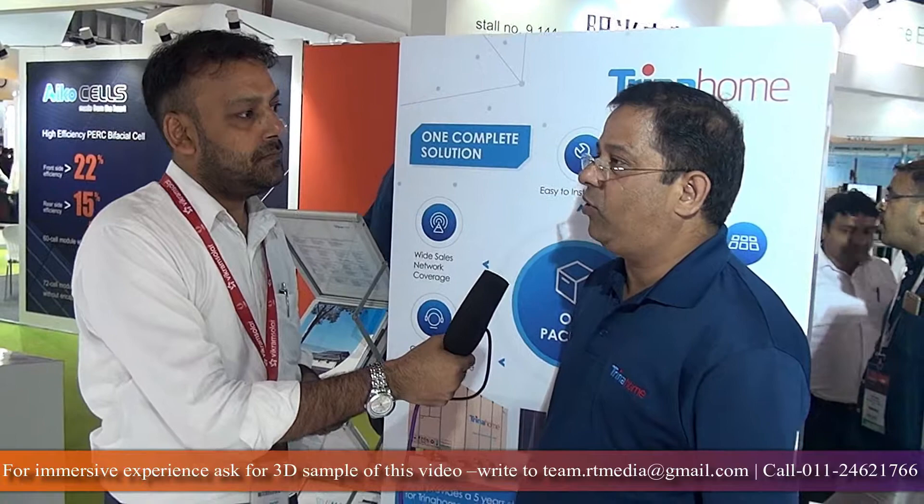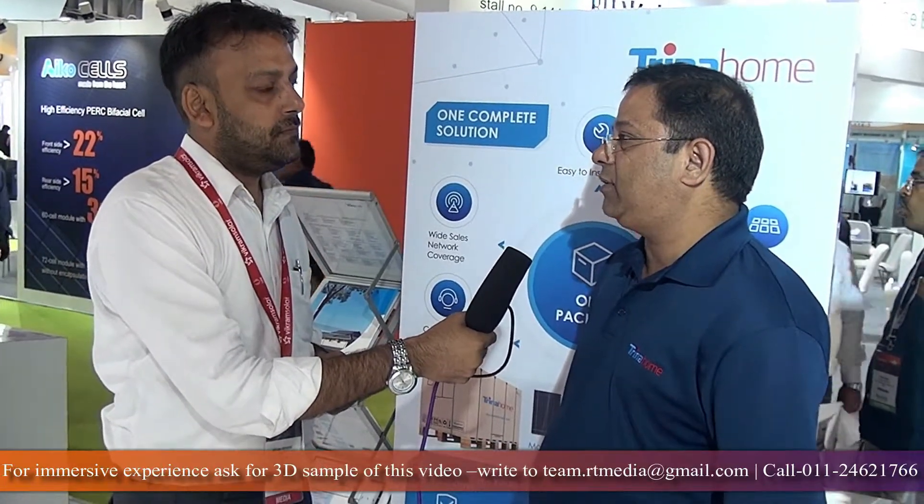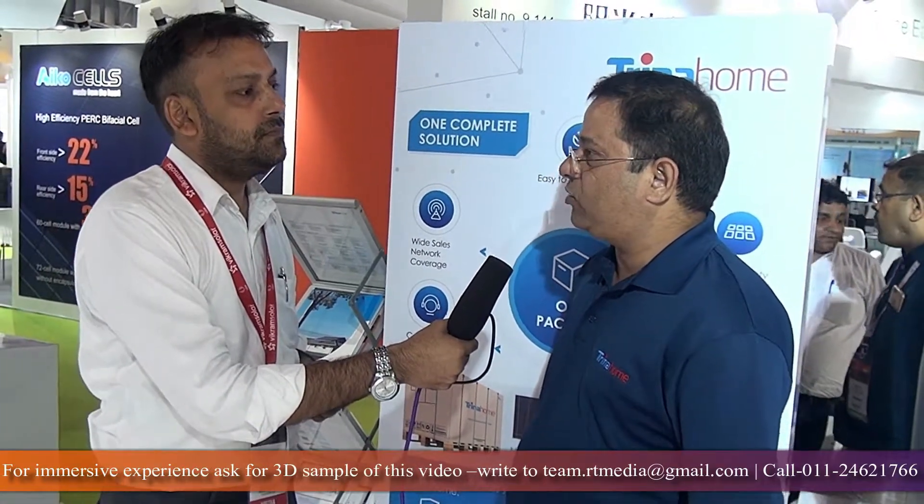For a homeowner it's becoming quite challenging to choose which product to buy, and even for the installer there are issues like availability of material and price fluctuations. To remove all these challenges we have launched Trina Home, which is a one-of-a-kind product in India. It comes in three variants of 3 kilowatt, 5 kilowatt, and 10 kilowatt, and we have very strong after-sales support with a hotline number, a call center, a company website portal, and an app wherein a customer can reach us in case of any issues.